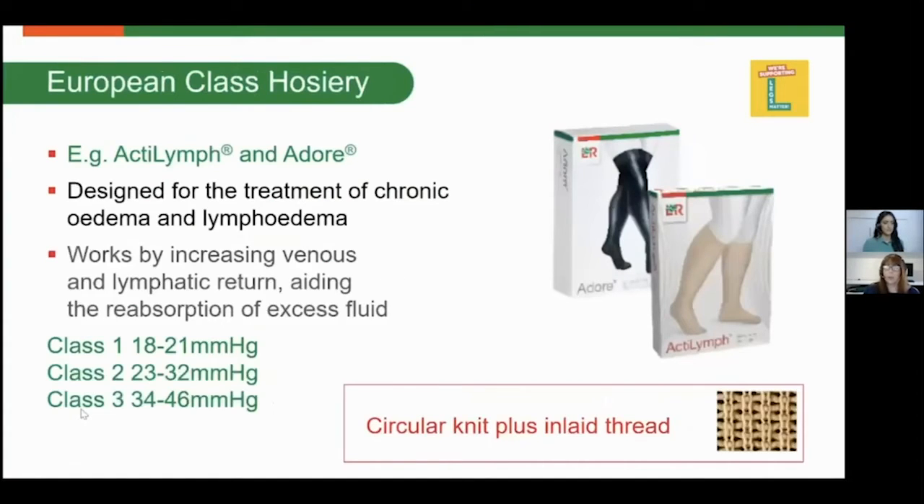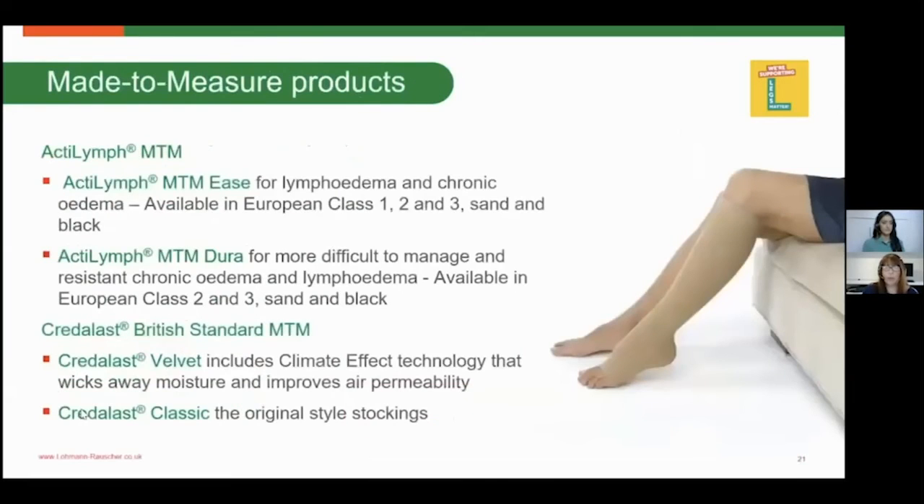European class hosiery is a circular knit, the same as British standard. The difference is that it has an additional inlaid thread within the fabric, making it ideal to cope with chronic oedema and lymphoedema. The stiffness of the fabric helps with venous return and removing excess fluid from the lower limb into the circulatory system. It is also available in classes one, two, and three, and is great for maintaining chronic oedema symptoms and removing fluid.